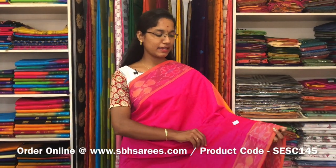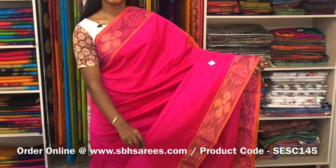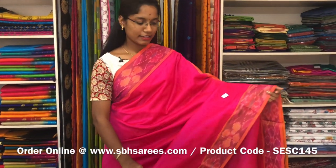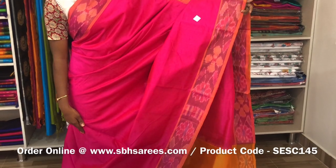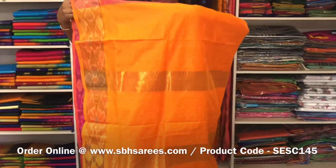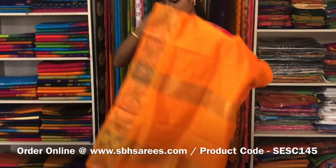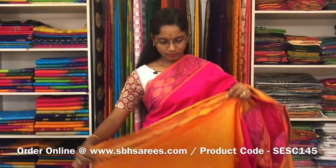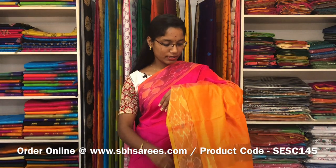This is a semi silk cotton saree with pink and mustard combination. In this, we have a pochampalli border on both sides of the saree. The entire body is plain in pink colour. The ziripatti pallu in mustard colour and a plain mustard blouse. The price of the saree is 1390 and the product code is SE SE 145.